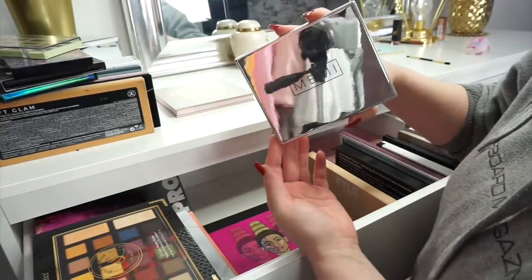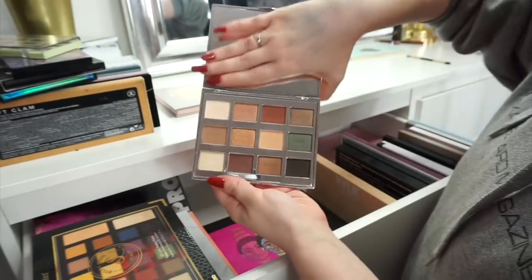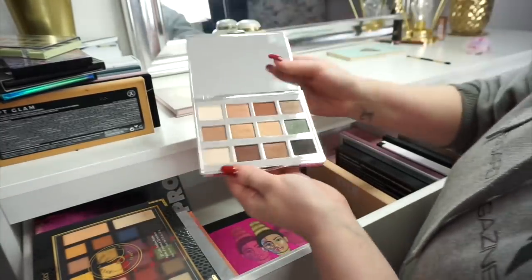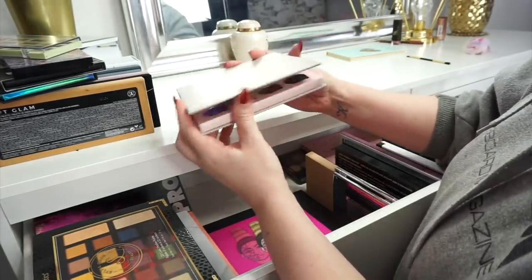This brand I still cannot pronounce — Meme? This is the Minimal eyeshadow palette. I'm definitely going to keep this palette because it's lovely, absolutely beautiful, a really really nice eyeshadow palette. Next up we have the Belle Jordan palette — yeah definitely not getting rid of that just yet.